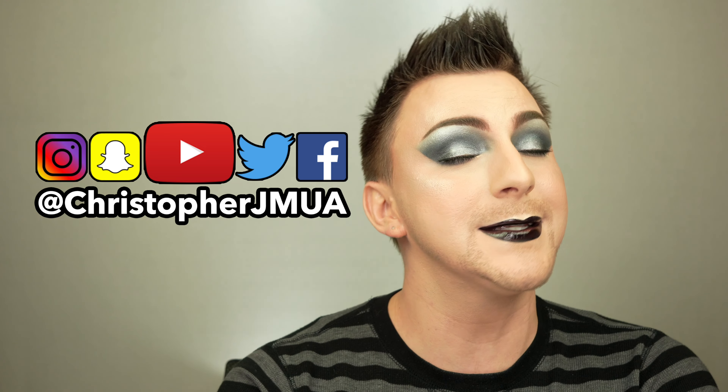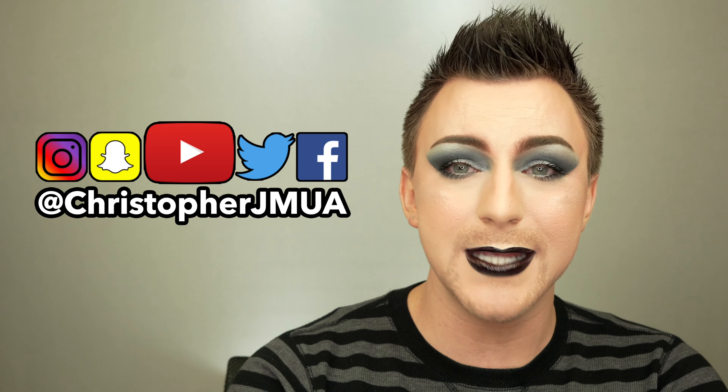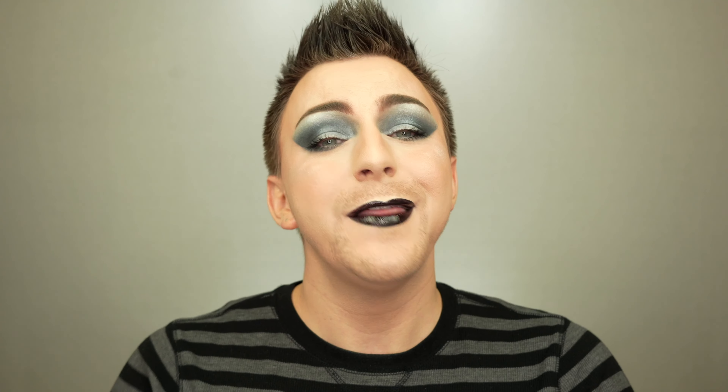Most importantly, I'd like to thank you guys. If you enjoyed this video — reviews, first impressions, unboxings, collaborations, challenges, pretty much anything to do with the makeup spectrum — don't forget to subscribe and hit the little notification bell so you'll be alerted every time I upload. Also, if you like this look, you can follow me on Instagram, Twitter, Snapchat, and TikTok — my username is ChristopherJMUA. I had so much fun playing in makeup with you guys today, and I will see you in the next one.